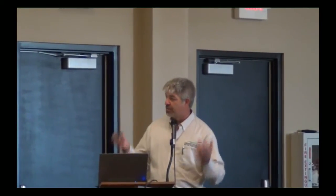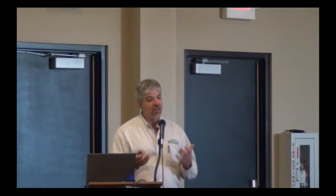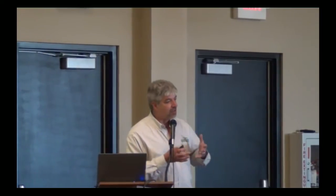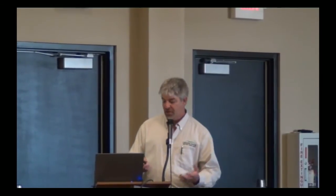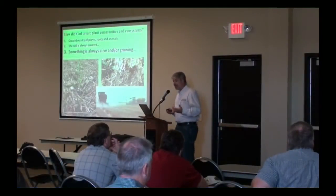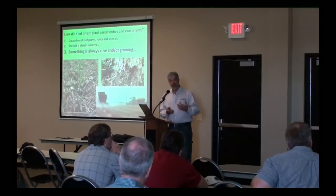When we look at nature, we see great diversity of plants and animals, the soil is always covered, and there's always something alive and growing. Even in the dead of winter, the perennial plants are still alive — they've gone dormant, but they're still alive. That's what we try to emulate in our cropping systems. That's not always easy to do, so we have to figure out how we can make that work within the cropping system.